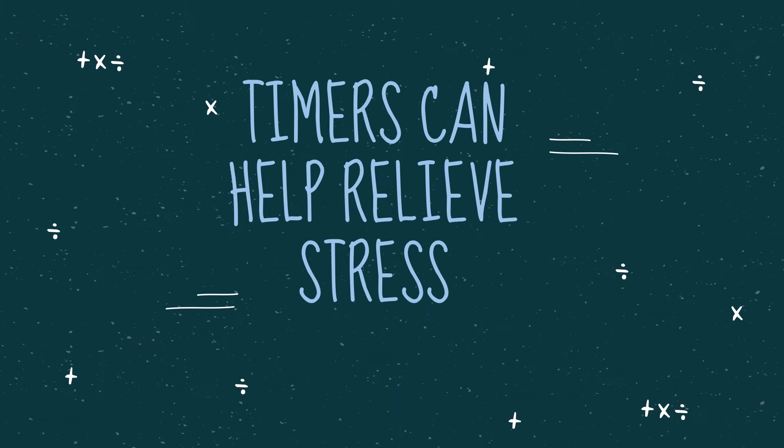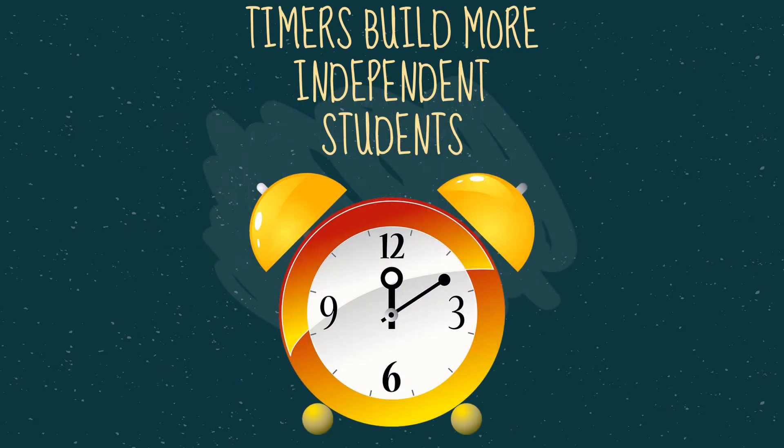Timers can help relieve stress — they can help students relieve anxiety and feel more in control, and seeing the timer may create a greater sense of security. Timers also build more independent students: when students know the time of each segment and see the time ticking away, they can see if they need to pick up the pace and when it's time to move to the next activity.